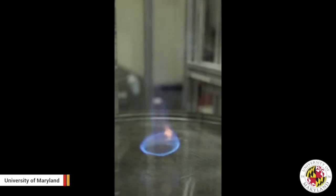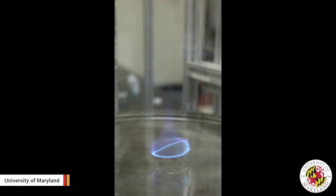A blue flame, on the other hand, reflects there is enough oxygen for complete combustion, which means less or no soot, and is therefore a cleaner burn.